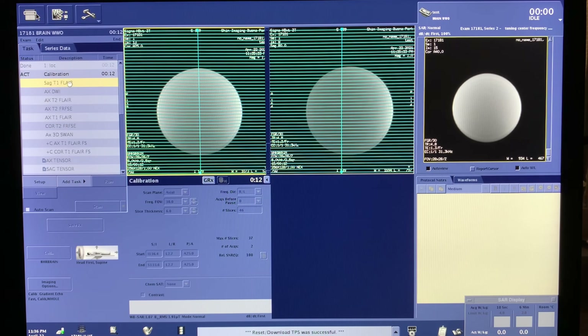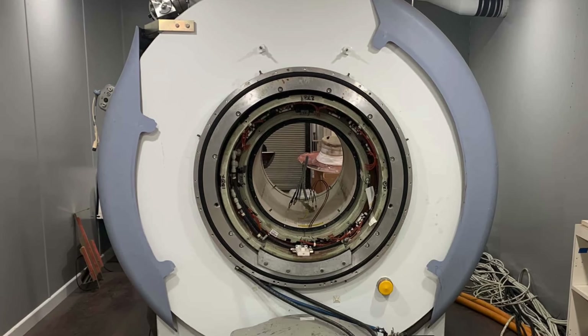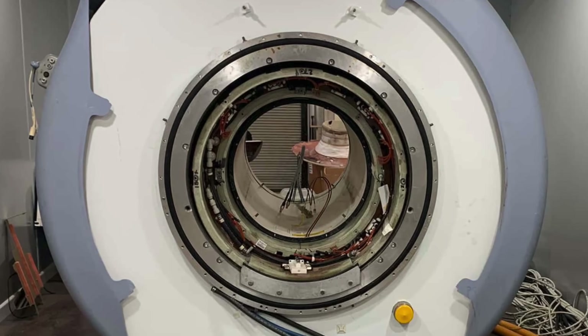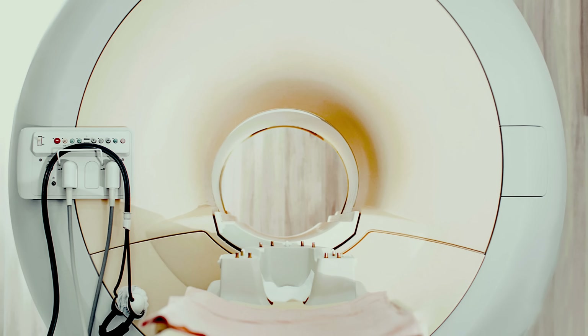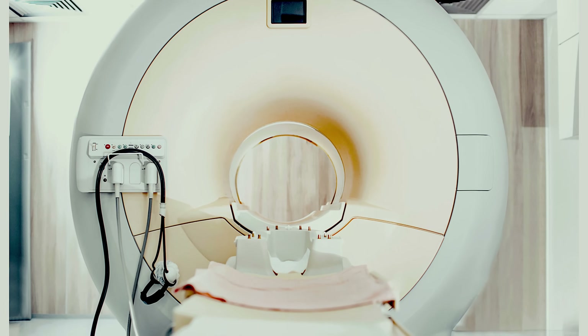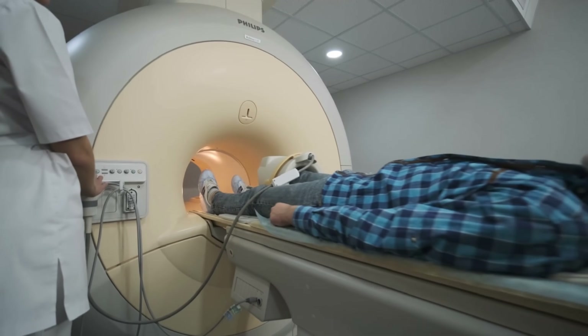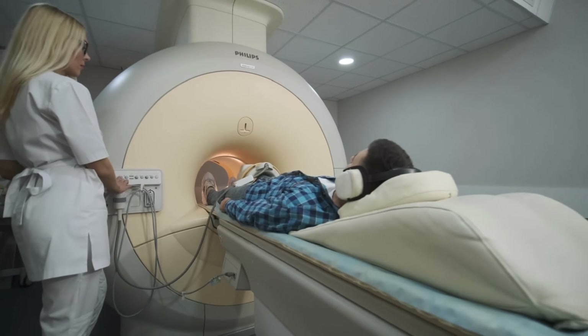The loud knocking noise in MRI scans is the sound of the gradient coils interacting with the primary magnetic field, causing the coils to vibrate against the fiberglass mountings. The loud resonant noise produced by the gradient coil can reach noise levels in excess of 100 decibels, so always make sure patients are outfitted with the proper hearing protection before entering the MRI scan room.